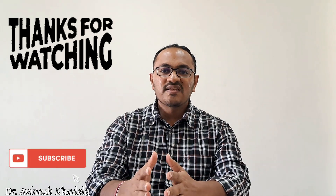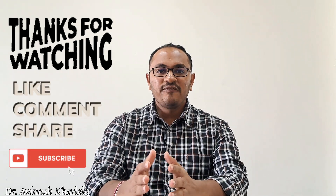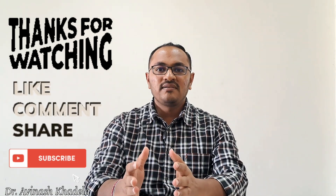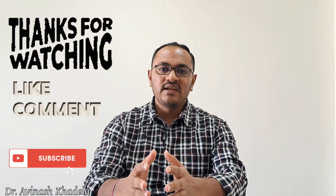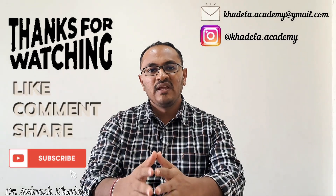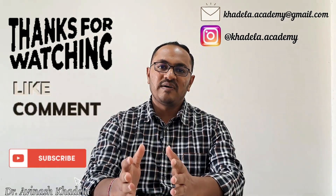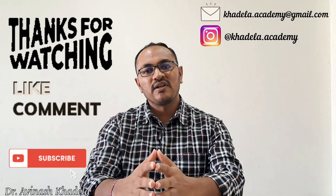Thank you for watching this video. We hope you now understand how to get registered as a pharmacist in the United States of America. If you have any queries, please write in the comment box and we will be happy to respond. You can also connect via our social media handles or email address. Keep watching, keep learning, keep going.